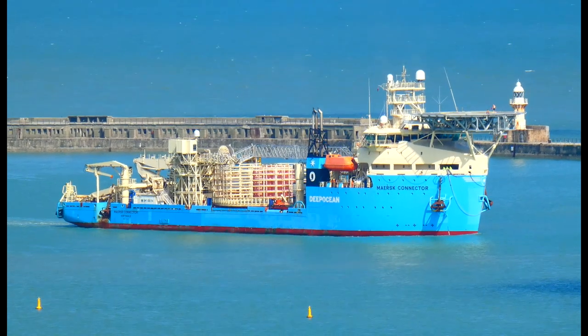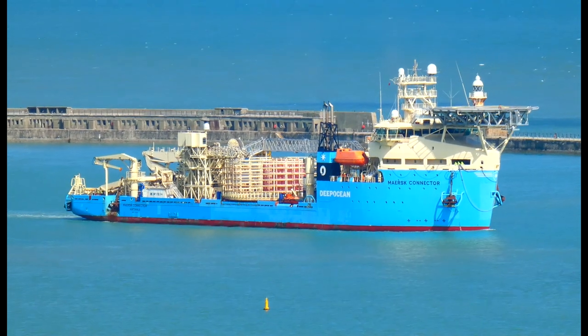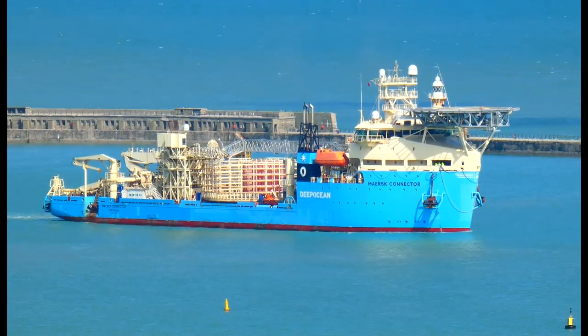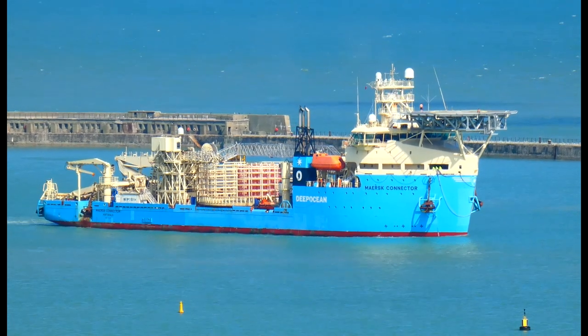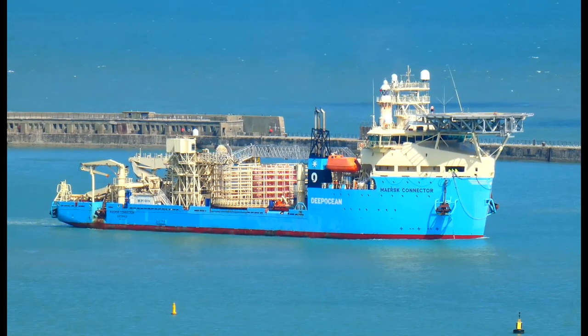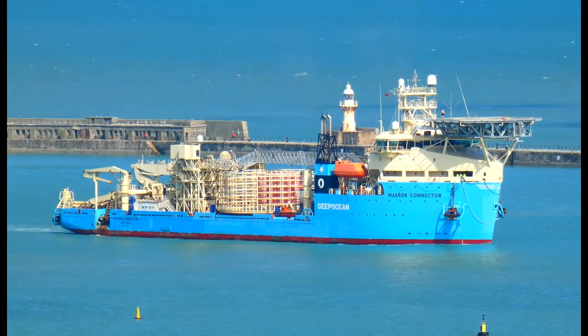Deep Ocean approached Maersk Supply Service, who agreed to build a vessel specifically designed to transport and install large volumes of high voltage AC and DC power cables.